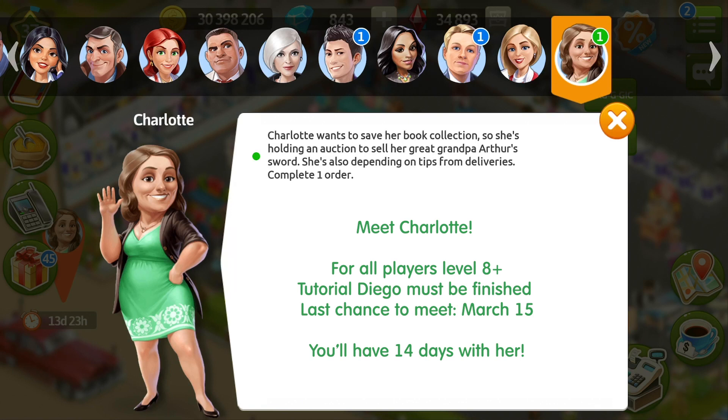Charlotte arrives for 14 days, and the last day that you can meet her is the 15th of March.